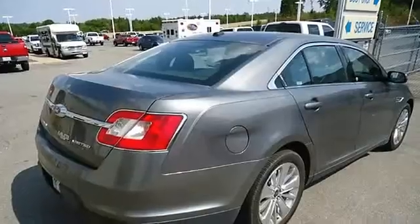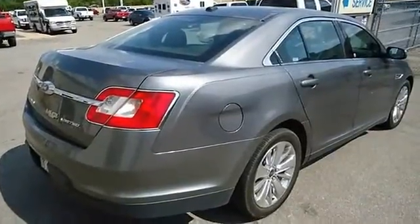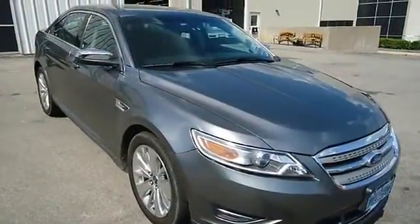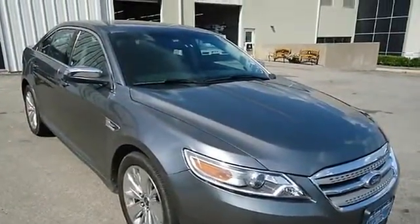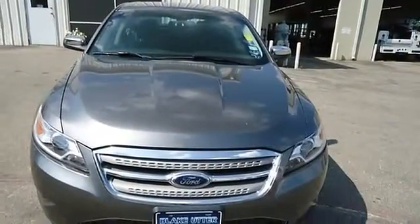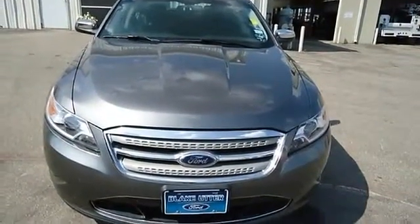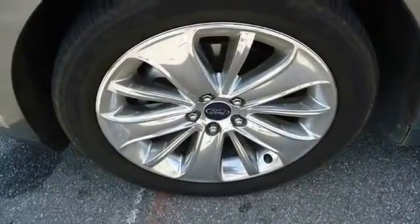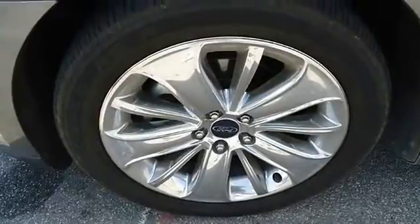Wow, so much comfort! Almost new tires. With just 33,700 miles, this car is barely broken in and 100% AutoCheck guaranteed. This vehicle comes with an extended certified pre-owned vehicle warranty. All electronic components in working condition. All interior components are in good working order.